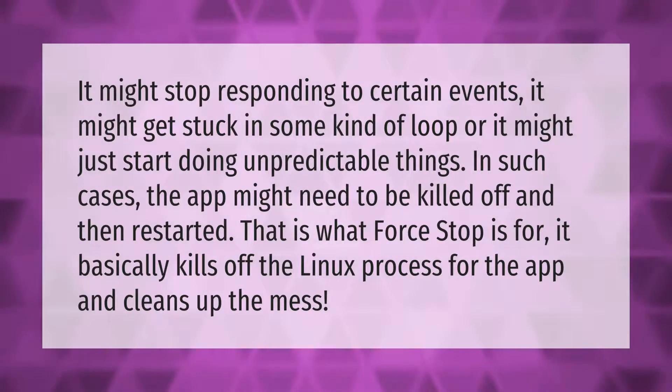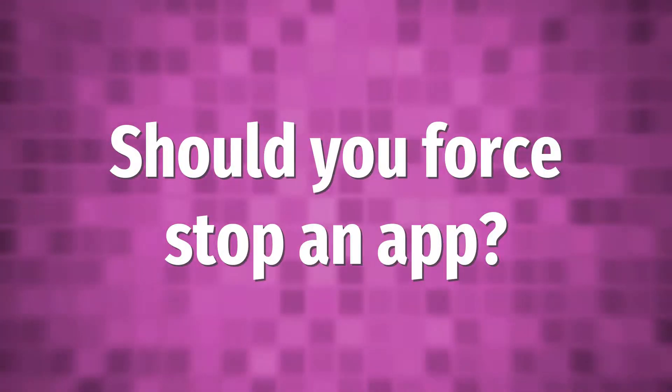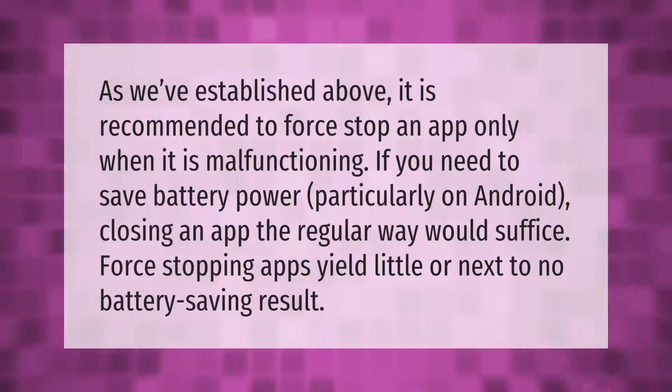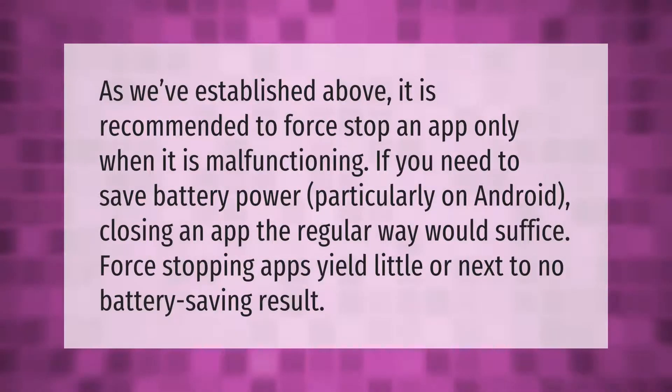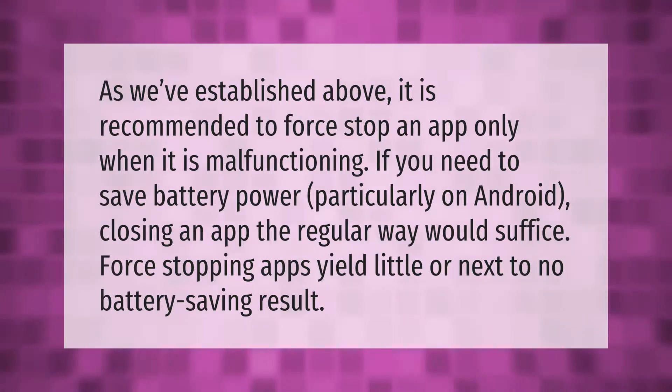It is recommended to force stop an app only when it is malfunctioning. If you need to save battery power, particularly on Android, closing an app the regular way would suffice. Force stopping apps yields little or next to no battery saving result.